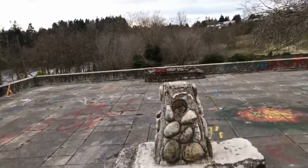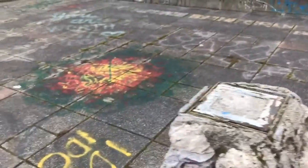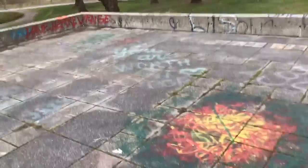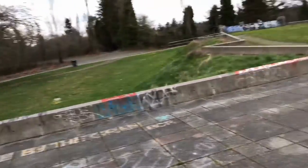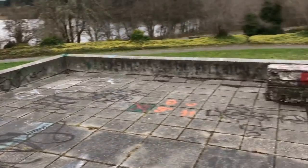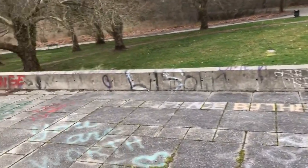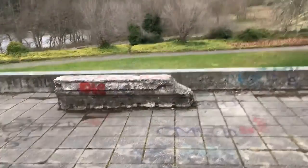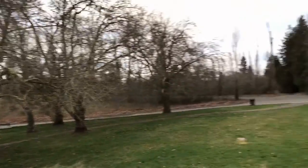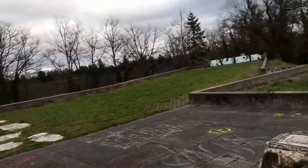Apparently walking this labyrinth is supposed to clear your mind or something like that. Oh my god, somebody spray-painted on that. Jeez, look at that. There are a lot of teenagers that come around here no doubt and just mess with this place.